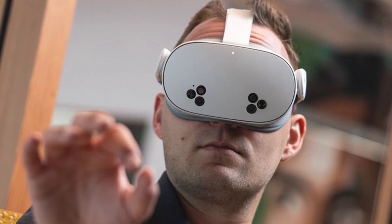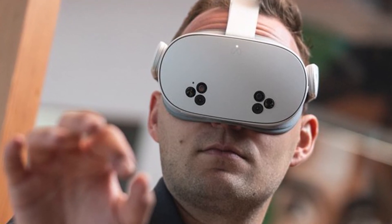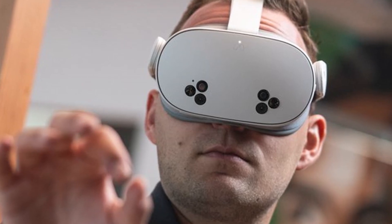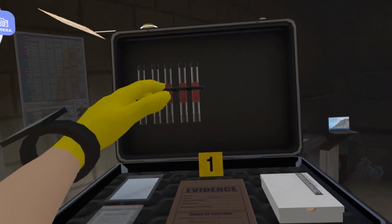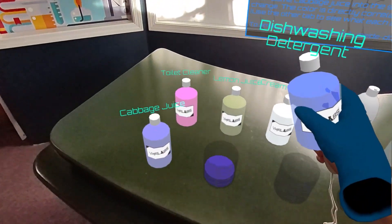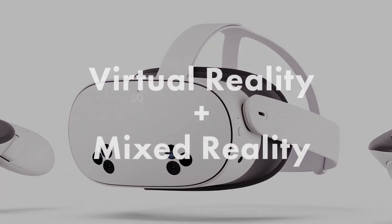Looking at hardware, the Quest 3S headset is likely to be the best-selling headset ever for Meta due to its low price as well as its ability to use mixed reality. In true VR, students are completely immersed in a graphically created 3D world, but in mixed reality, they see the classroom in addition to the augmented 3D lab. The Quest 3S does both very well.